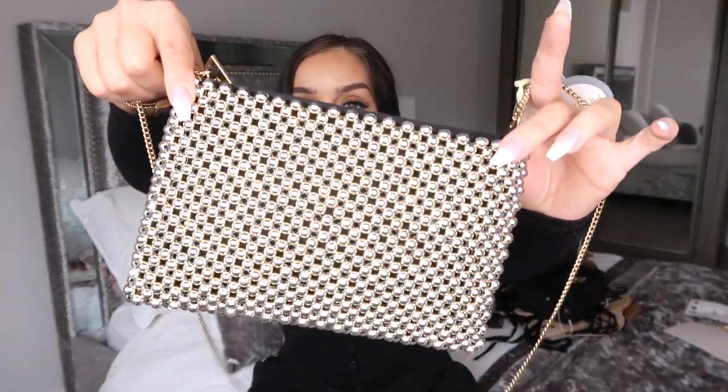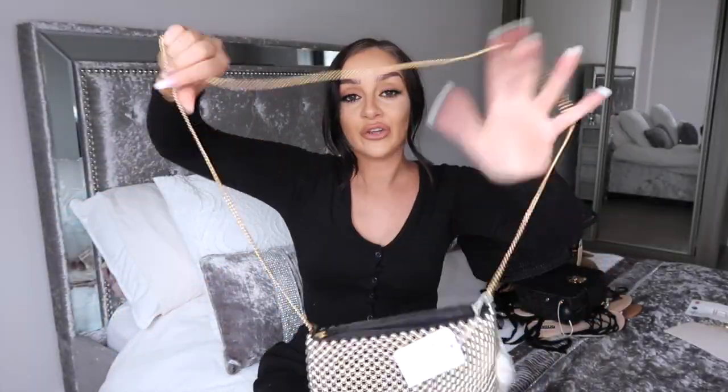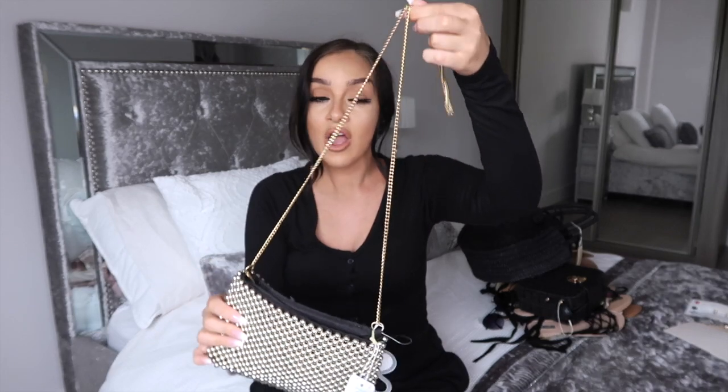I've saved the best bag for last. As soon as I saw this on the shelf I knew I had to have it. It is insane — it's £18 and it's a black base with these gold little studded buttons all over it. I'm obsessed. It'd be amazing for evening — you can wear it as a clutch or as a crossbody with a gold chain strap. It also has a zip on top so it's safe and secure. It looks so expensive — honestly, so Zara.